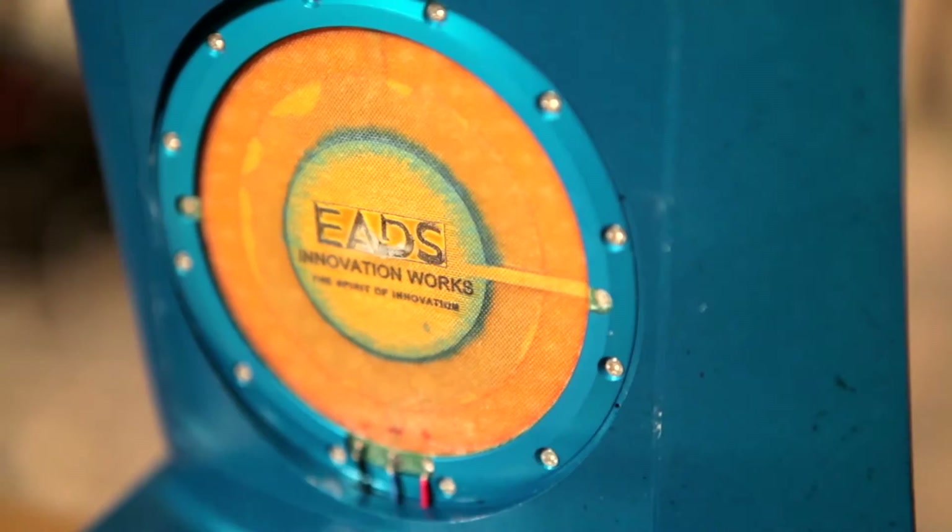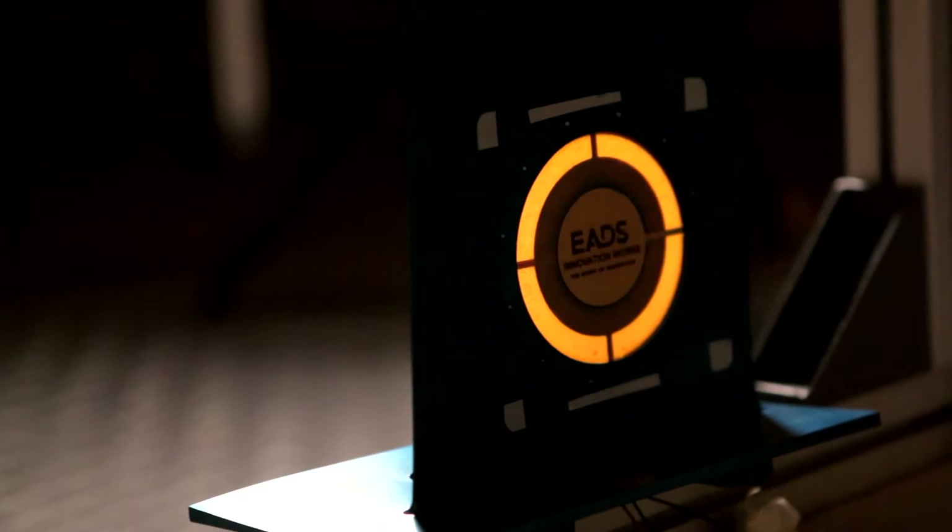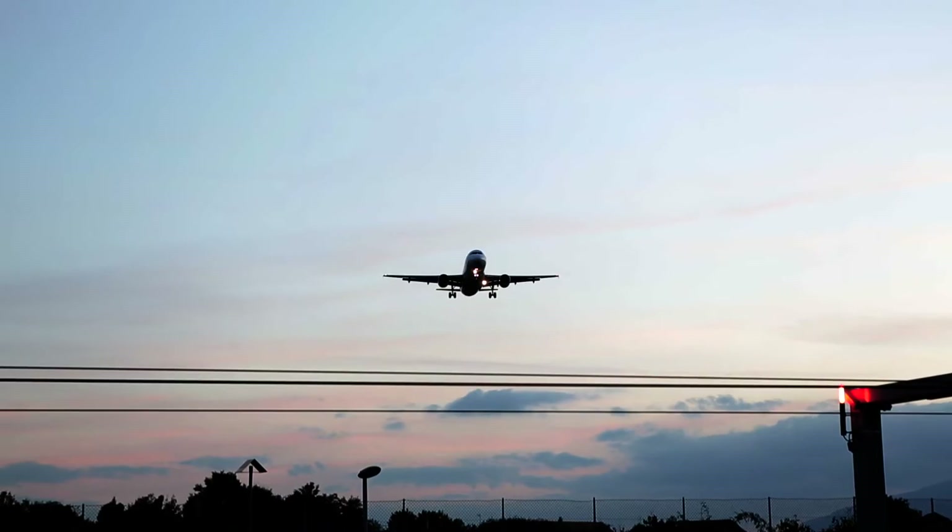A method of actively fighting against noise is also possible. Loudspeakers can be placed in the jet engines of aircraft to emit a sound in offset phasing, cancelling the most horrendous noises.